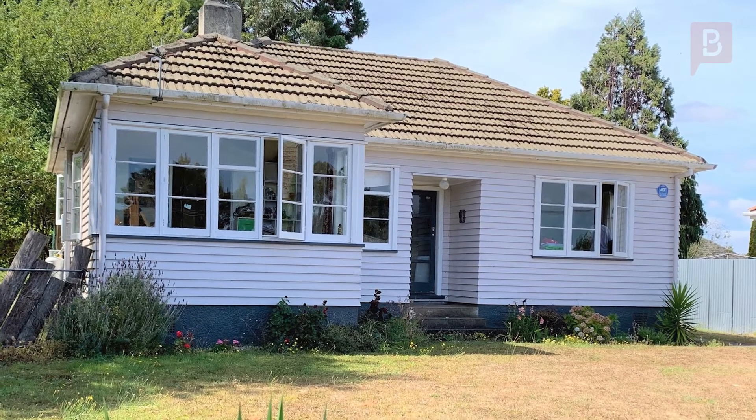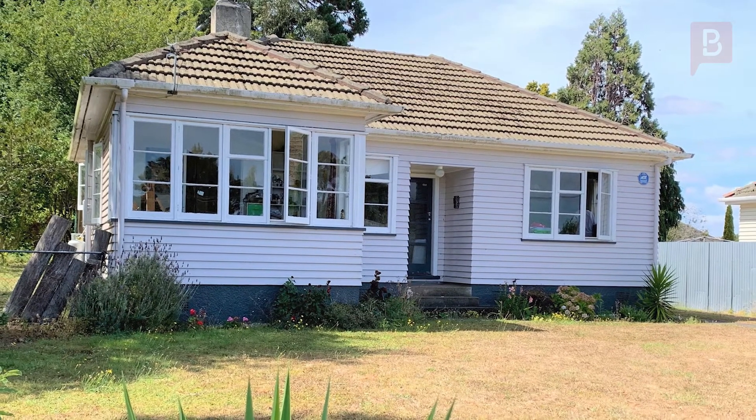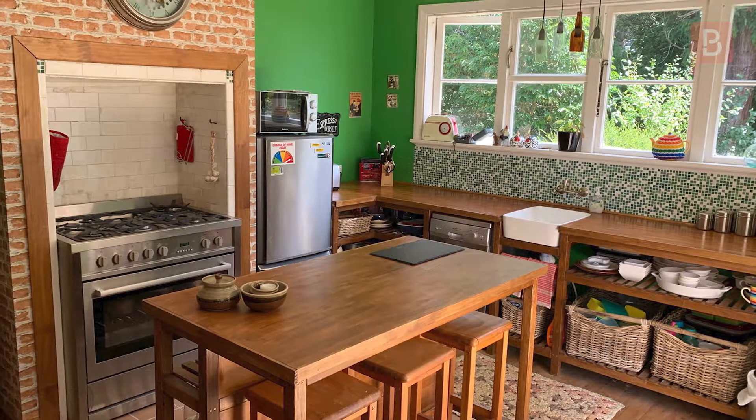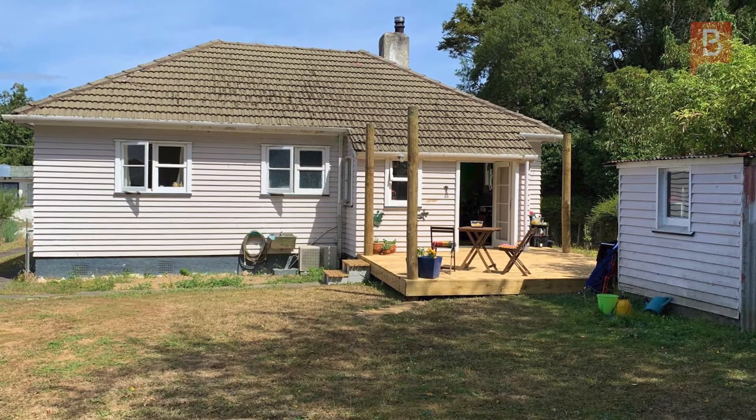On top of the world — looking at this cutie from the roadside, you can't imagine what treasures await inside. With a brand new kitchen and appliances and a fabulous new bathroom, this home oozes funky originality.